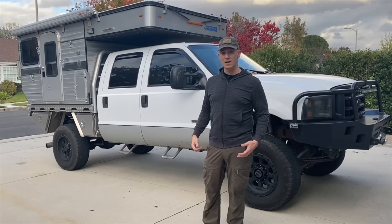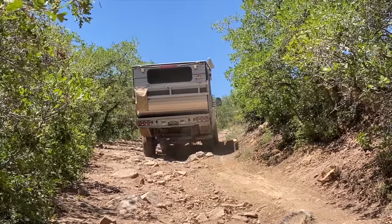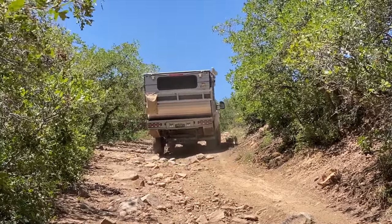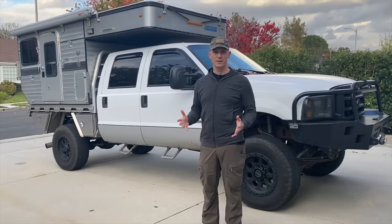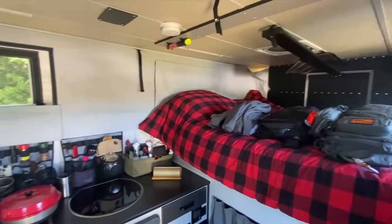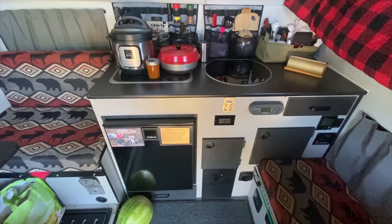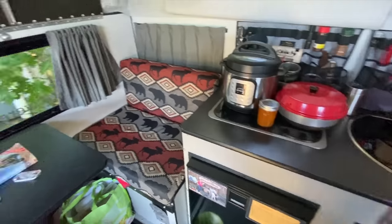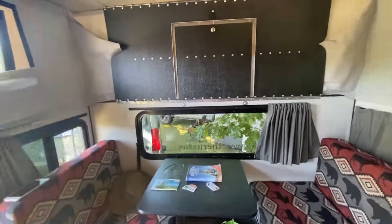We've taken this camper on a number of off-roading adventures where the lightweight and low profile have definitely come in handy. Going back to that open floor plan — we find it very spacious and it works well for us. We've had a lot of friends over at one time. On one off-roading adventure we had six people in there for cocktails one evening and we were all comfortable with a place to sit.